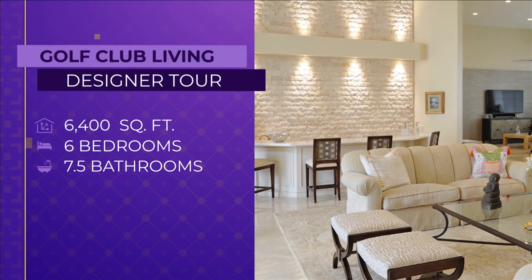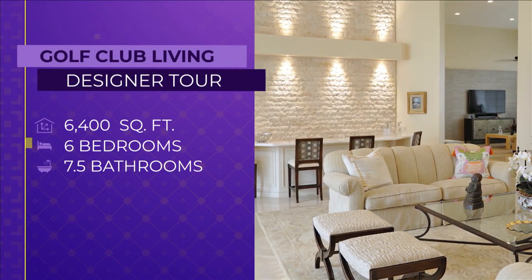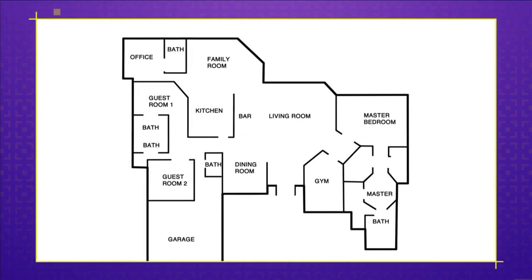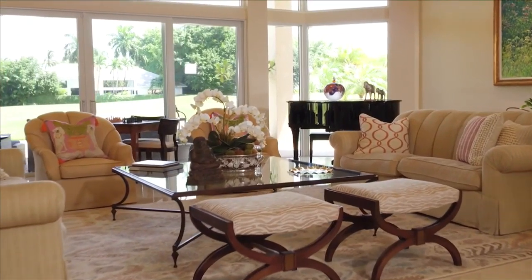This 6,400 square foot country club property has 6 bedrooms and 7.5 baths. The living room is the first space you see when you walk into this house. Jan created the perfect space for the homeowners to host gatherings with friends and family.